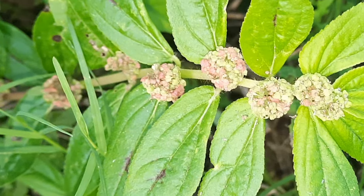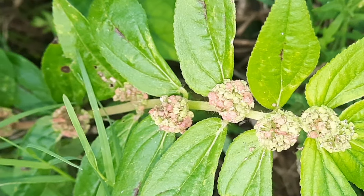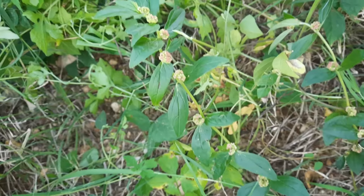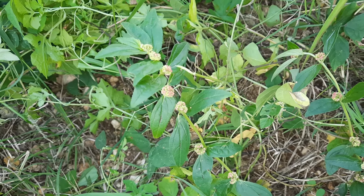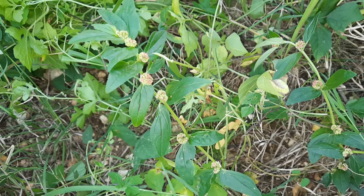The flowers are small and greenish to brown to pinkish in color, and they are formed in clusters. In Jamaica, this herb can be found growing wildly and organically all over the place — you'll find it in people's yards, along roadsides, and also in other green spaces.